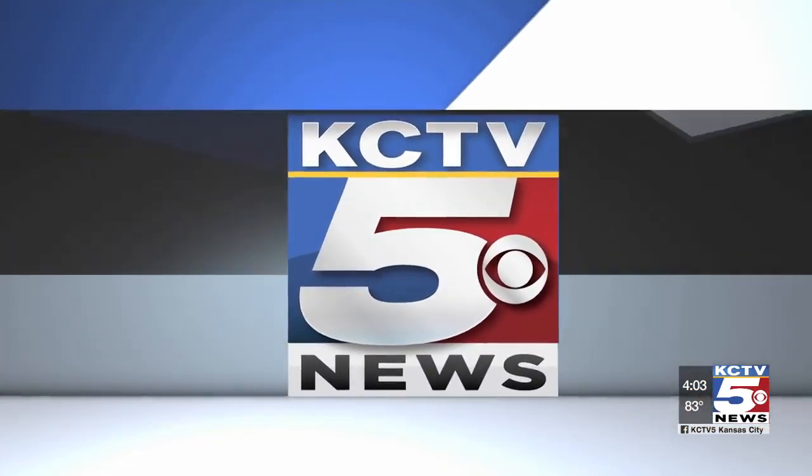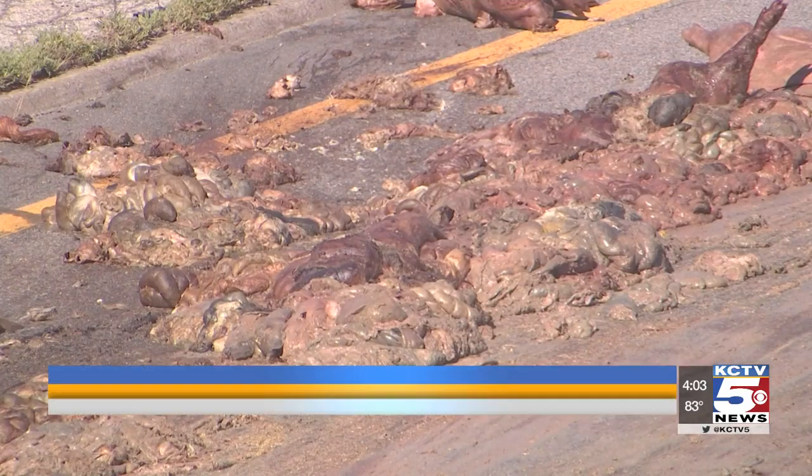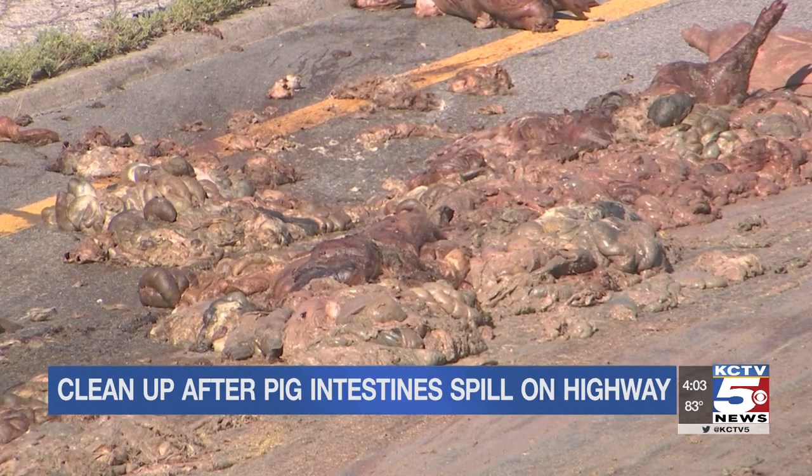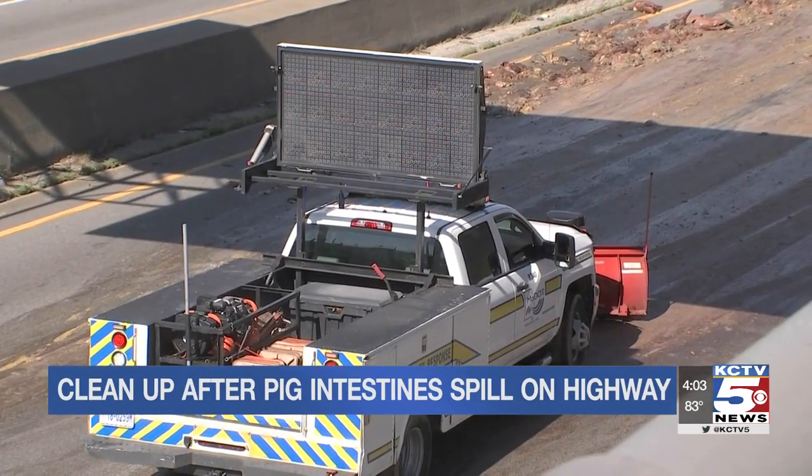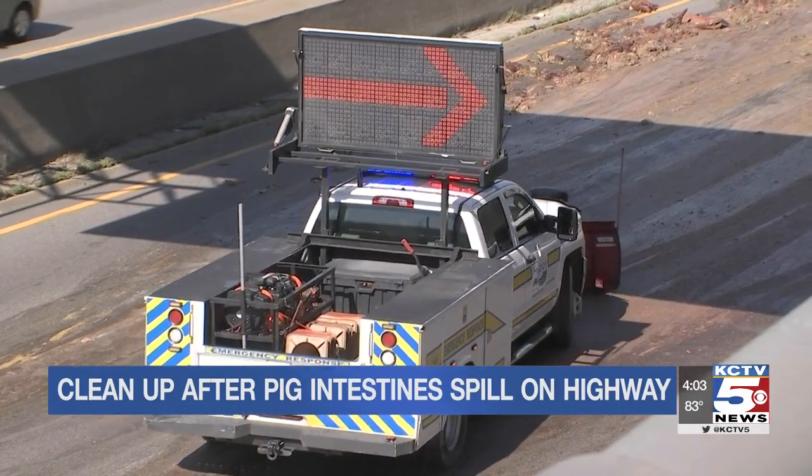Smelly drive through downtown today — a semi truck spilled pig intestines all along I-670. KCTV5's Savannah Rudisell joins us now with a look at the cleanup effort.